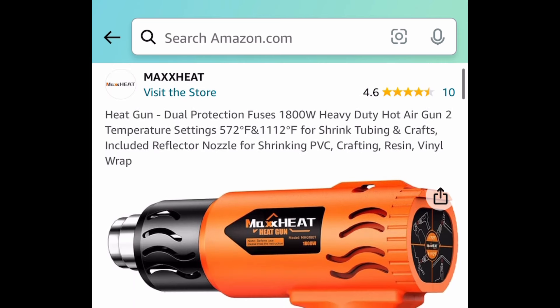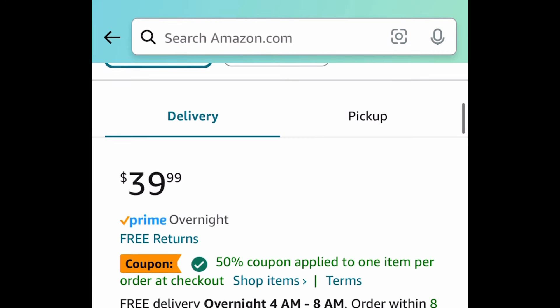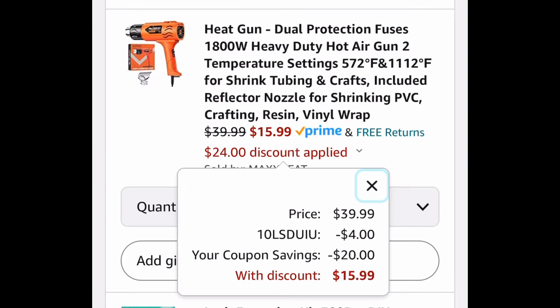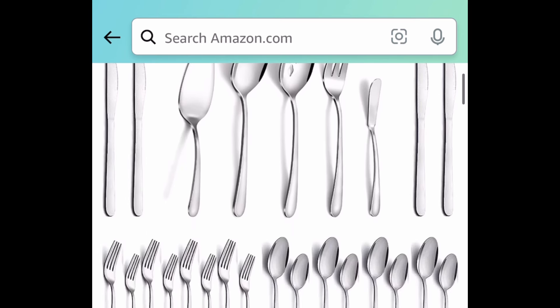Next one here, we have this heat gun. It has dual temperature and this one is currently priced at $39.99. With the code and coupon though, we're getting it for $15.99.